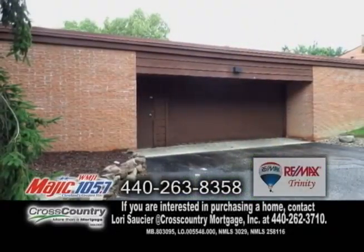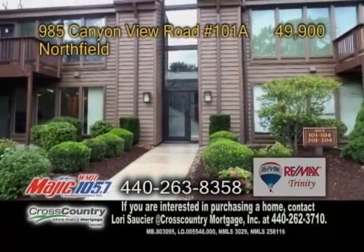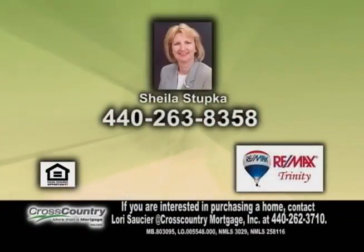There's also an enclosed garage and one assigned parking space. For further information, give Sheila Stupka a call.